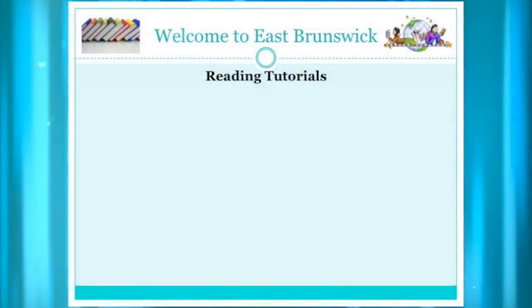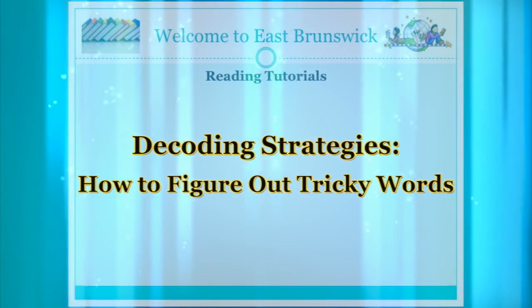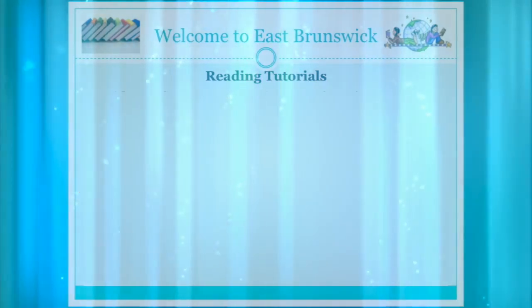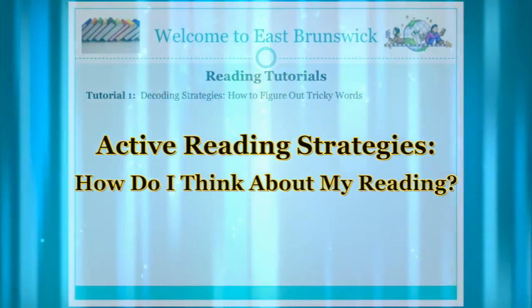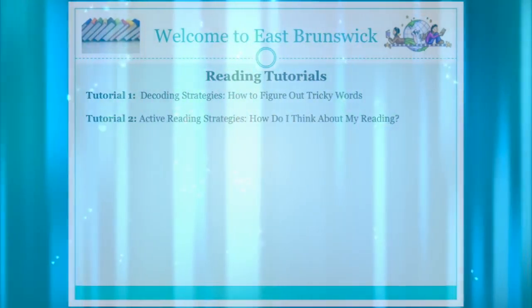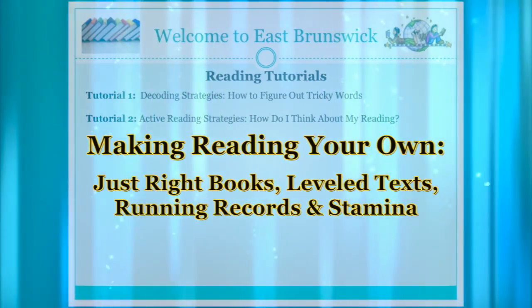There are eight tutorials that were created to help you learn all of this information. Tutorial 1: Decoding Strategies — How to Figure Out Tricky Words. Tutorial 2: Active Reading Strategies — How do I think about my reading? Tutorial 3: Just Write Books, Leveled Texts, Running Records and Stamina.